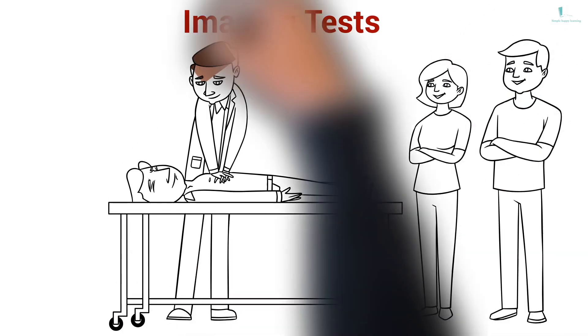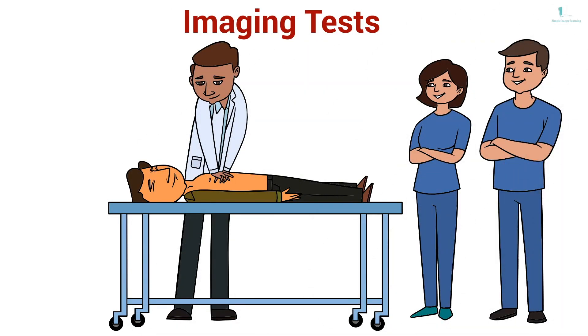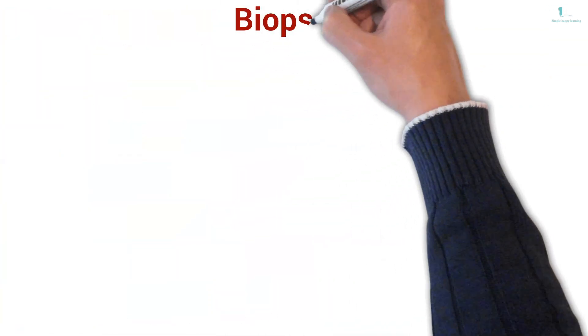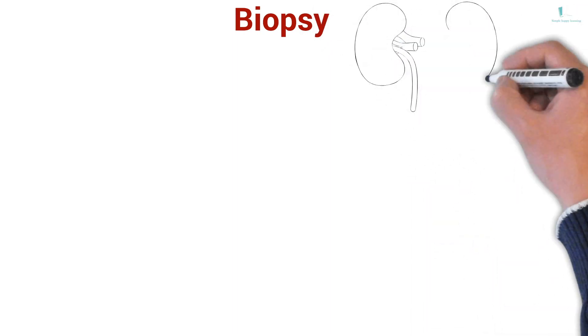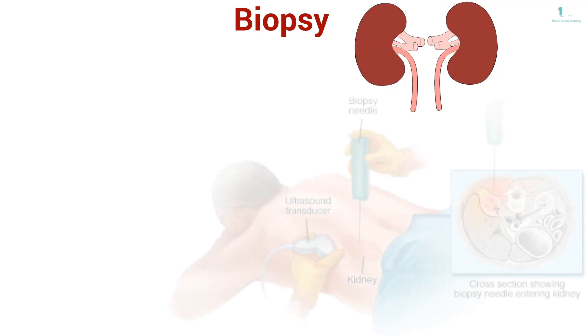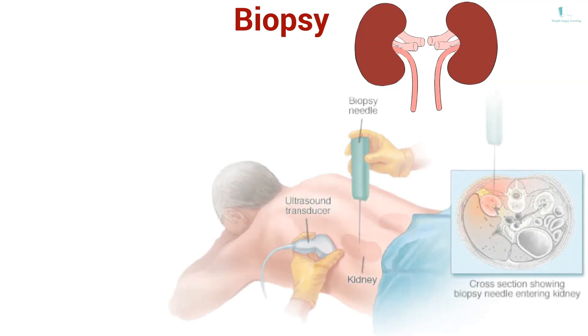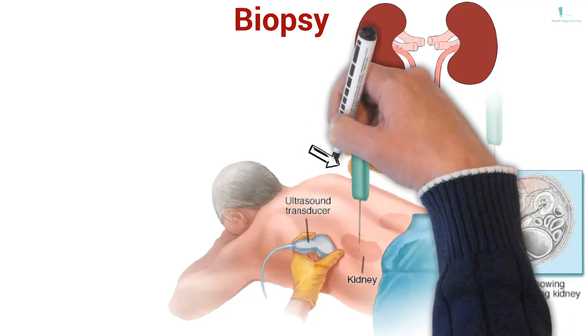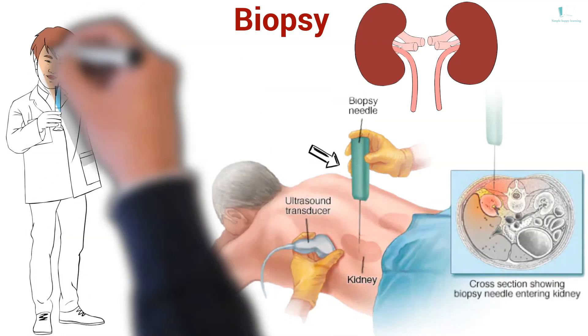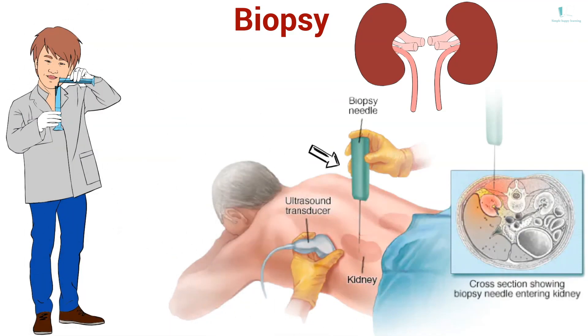Imaging tests: your doctor might use ultrasound to assess your kidney's structure and size; other imaging tests might be used in some cases. Biopsy: removing a sample of kidney tissue for testing. Your doctor might recommend a kidney biopsy, which involves removing a piece of kidney tissue. It is often done with local anaesthesia, using a long thin needle inserted through your skin and into your kidney. The biopsy sample is sent to a lab for testing to help determine what's causing your kidney problem.